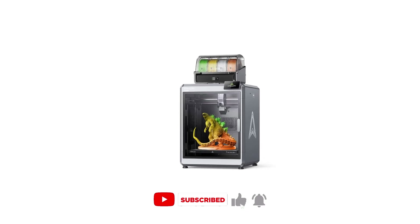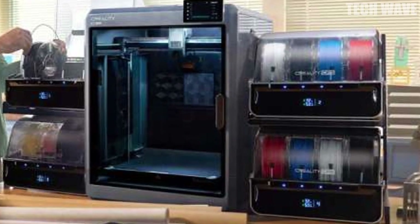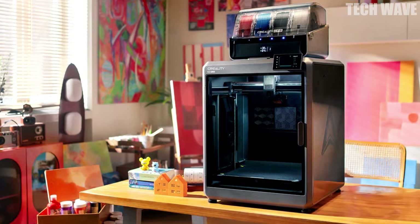Don't limit your creativity. With Creality's Smart Filament System (CFS), you can create vibrant multi-colored prints in up to 16 different colors, giving you the freedom to design without constraints. Note: CFS units are sold separately.